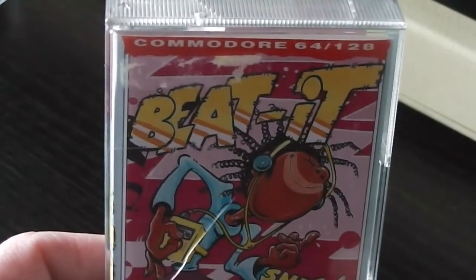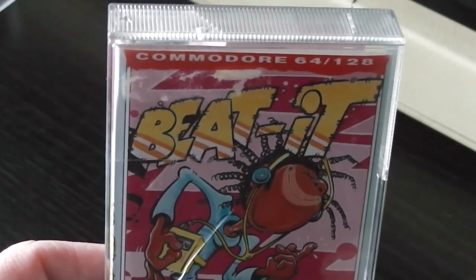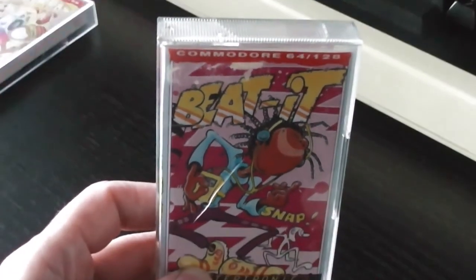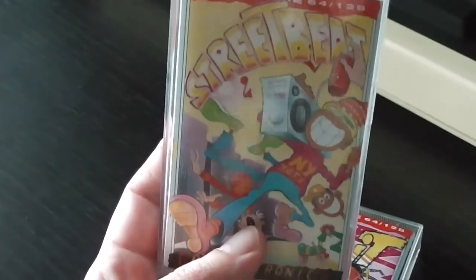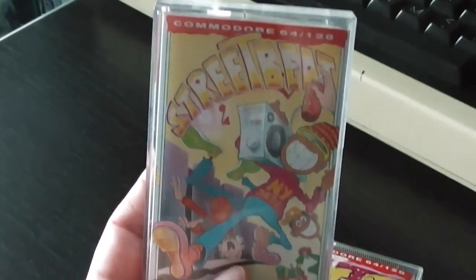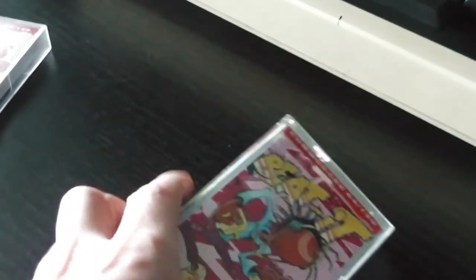So this is the cover, and as I said Beat It is a follow-up to Jammin which was released by Taskset in 1983. But the branding, or rather the style of the artwork, makes it kind of look like it's related to Street Beat - very similar artwork, obviously by the same artist, same sort of style, even the shoes are quite similar - but there's actually no relation between those two games.